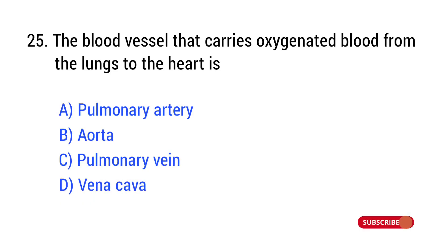Question number 25. The blood vessel that carries oxygenated blood from the lungs to the heart is? The right answer is Option C: pulmonary vein.